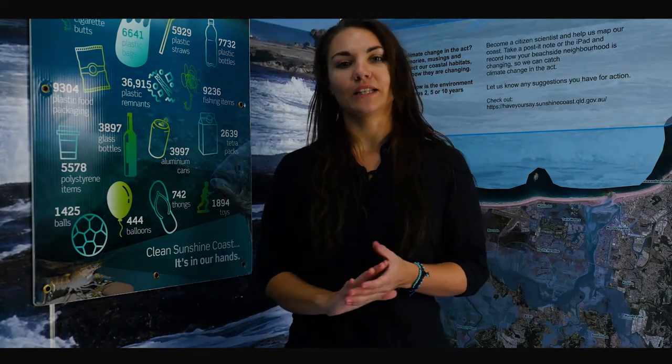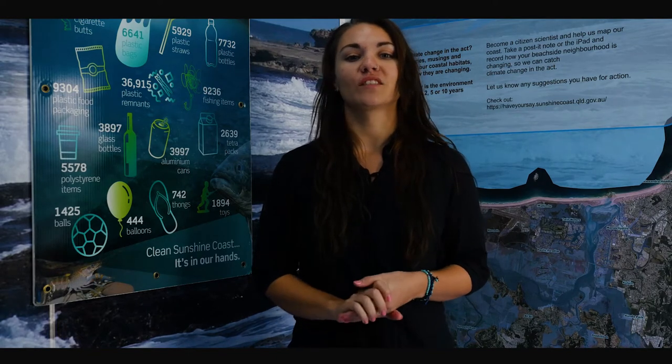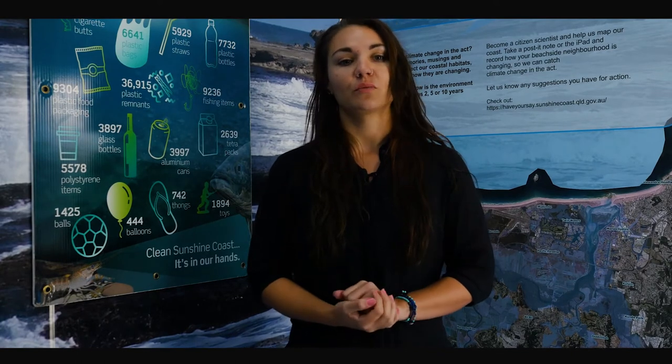Welcome back to the Coastal Discovery Van. This activity will explore the impact that marine debris and microplastics have on marine life and the importance of plankton communities in a healthy ecosystem. It will also introduce the rocky shore ecosystem. First, we're going to explore the world of marine debris.